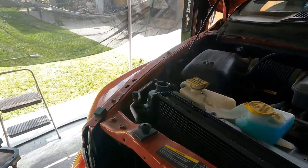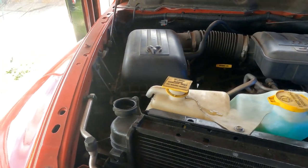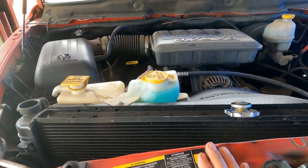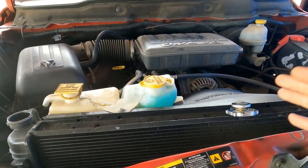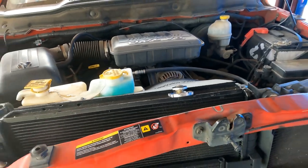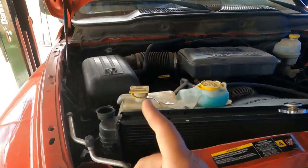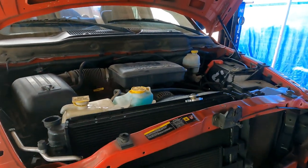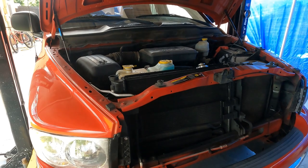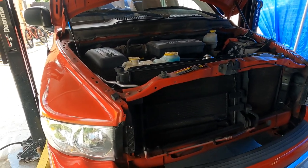Right now I've checked the coolant and it is low. What I'm going to do is top it off, then turn on the car and let it get nice and hot to see if it continues to overheat. If it doesn't, then I know that was my issue. But more likely we're having a coolant loss somewhere — I'm not sure where — but somewhere we're losing coolant. Sit tight while I top this off and I'll be right back.